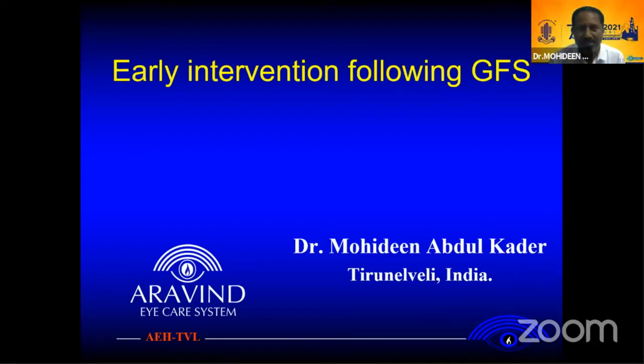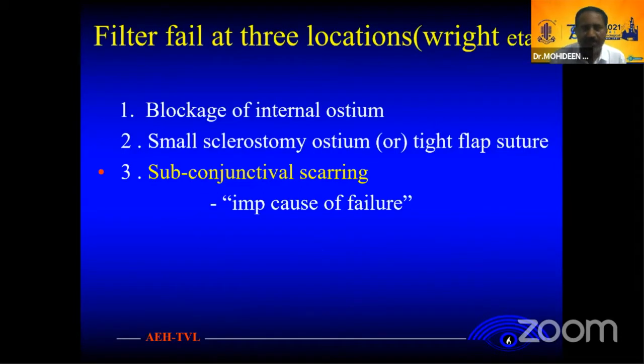I will be talking about early improvements following trabeculectomy filtering surgery. Basically everybody talks about the filter bleb in three locations on the blocker internal osteo. Sometimes they make a small osteo or type, a small block. The main culprit is the subepithelial scarring.